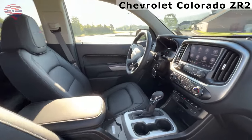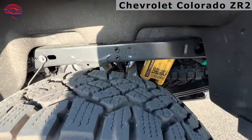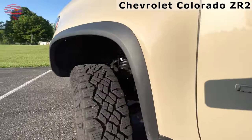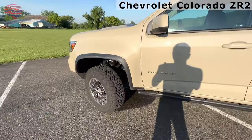The suspension is lifted 2 inches and uses multi-matic remote reservoir shocks, while skid plates protect key underbody components. Chevy angled the ZR2's bumpers at the outward edges for greater tire clearance, enhancing the truck's ability to manage steeper approach and departure angles.